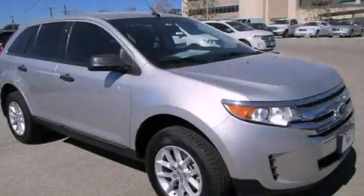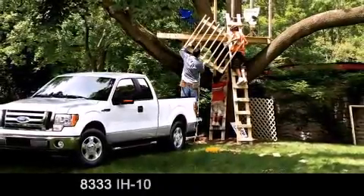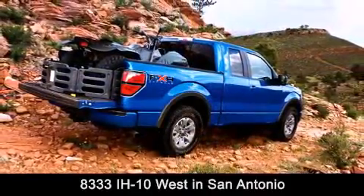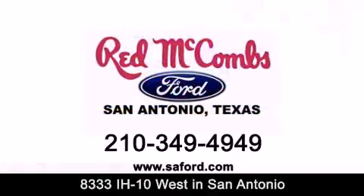This vehicle is sure to sell fast. Call and arrange your test drive today. Red McCombs Ford is conveniently located at 8333 Interstate 10 West in San Antonio. Contact us today to find out about our specials or visit us at SAFord.com. Red McCombs Ford.